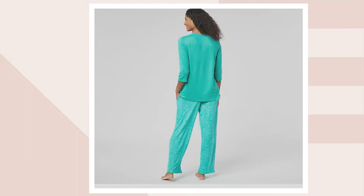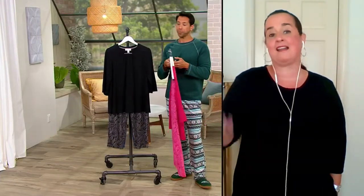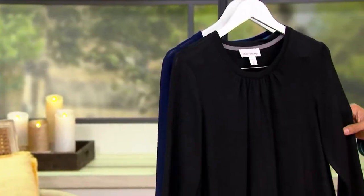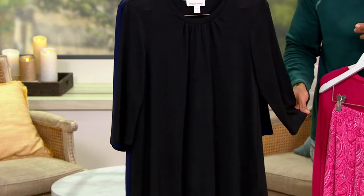It's a fully elasticized waistband on the bottom, so nothing's really digging into you — again, perfect for sleep. It's the perfect thing to wear on the weekend or coming home from work when you're not ready to go to bed but you just want to feel good and a little sophisticated. I love it in the black — dare I say, chic in the black. And it absolutely is chic. The details are so fabulous from the shearing on the neckline to the three-quarter sleeve that we typically don't see in a pajama or lounge set.